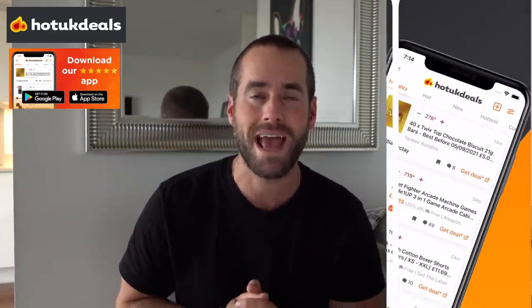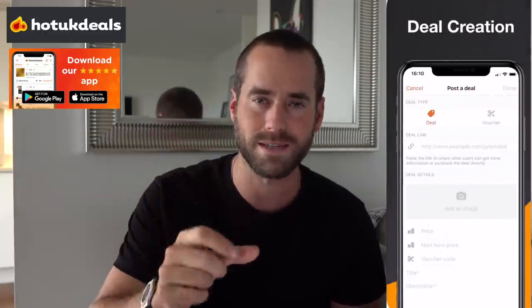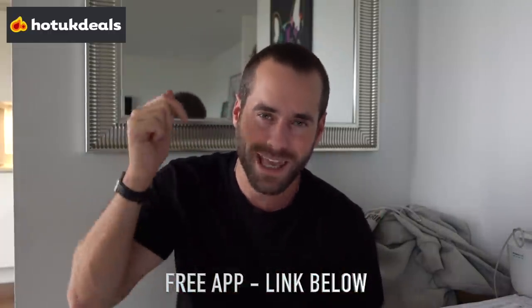They've got an app which is absolutely free, enabling you to sift through the best deals on the move with ease — and this is that very app. If you use the link below, you can download it for free right now ahead of Black Friday. But it's not just for Black Friday — it is ongoing for life. The best place to find the best deals.